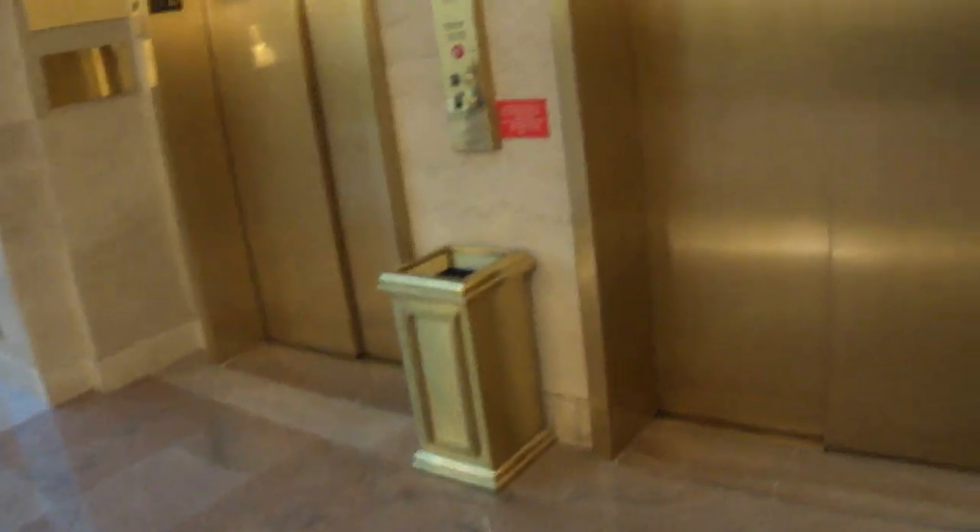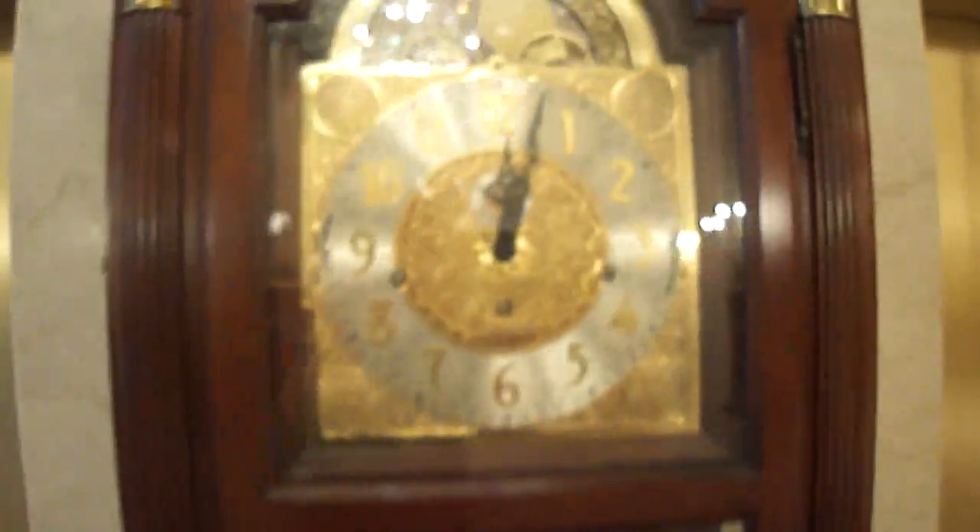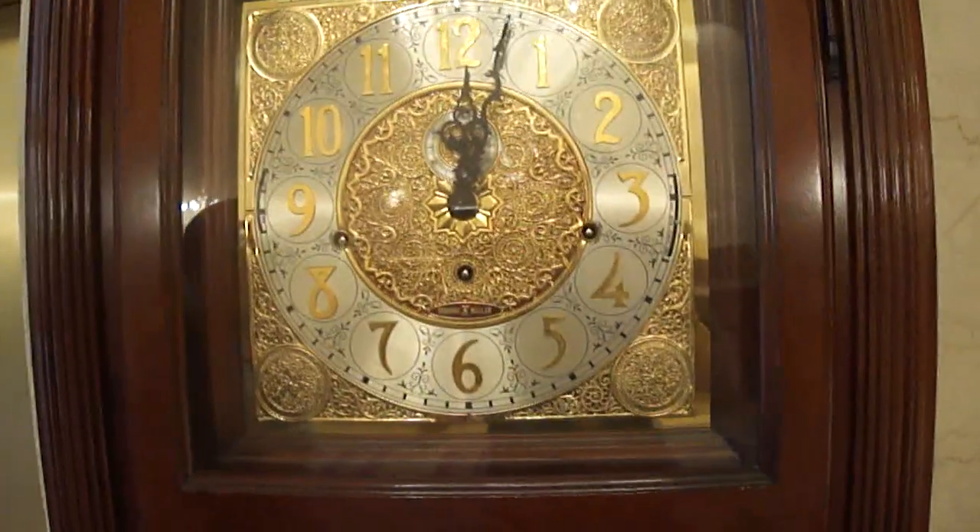These are the overviews at the Mayfarm Hotel in Washington, D.C. Look at this vintage clock. Very nice. Here's the overviews.